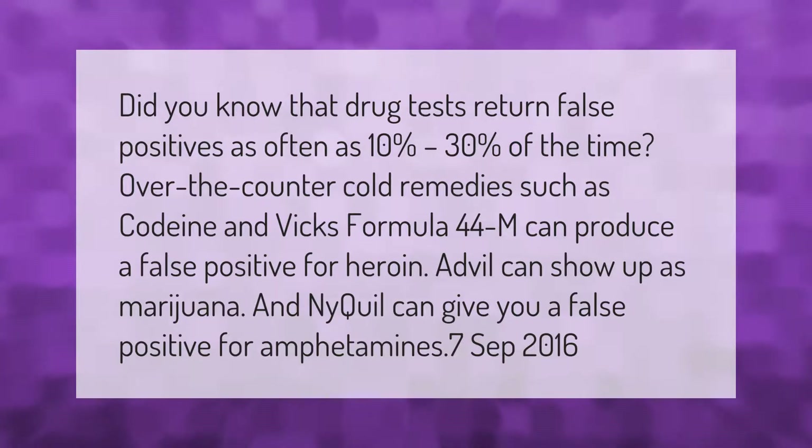Did you know that drug tests return false positives as often as 10 to 30 percent of the time? Over-the-counter cold remedies such as codeine and Vicks Formula 44M can produce a false positive for heroin. Advil can show up as marijuana, and NyQuil can give you a false positive for amphetamines.